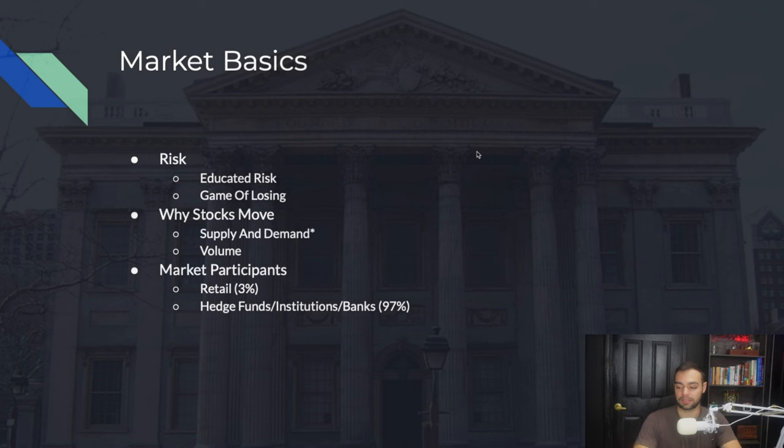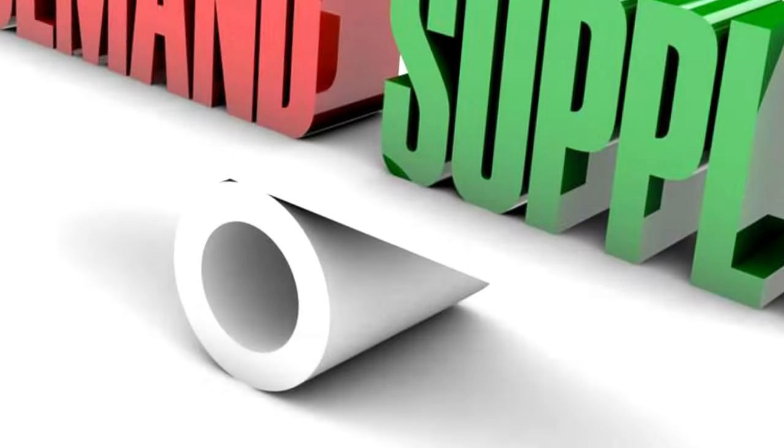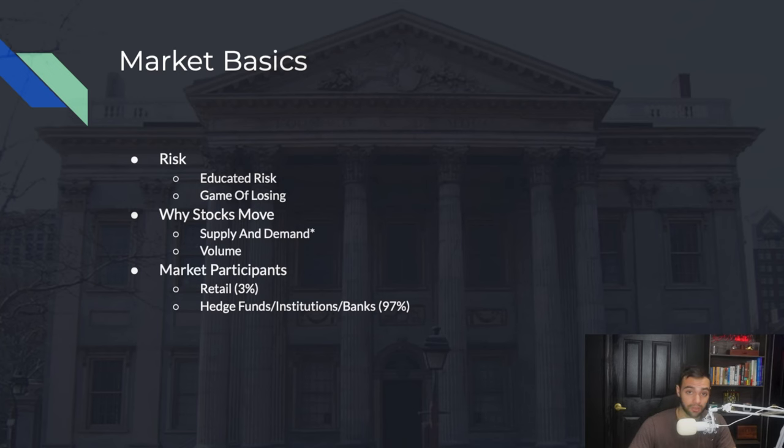Trading is a game of risk — educated risk and a game of probability, because you never know exactly what's going to happen in the stock market. You can have probable chances that your edge will play out, but you have to make that educated guess, risking the right amount to ensure you're consistently profitable in the long run. Stocks move because of simple supply and demand: more supply means the stock goes down; more demand means the stock goes up.